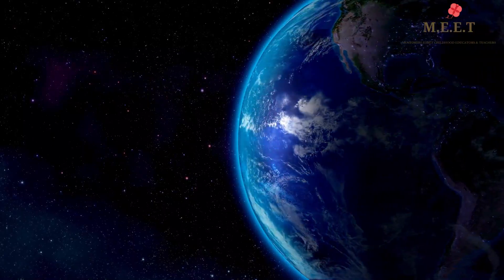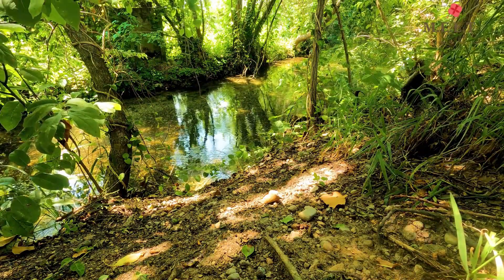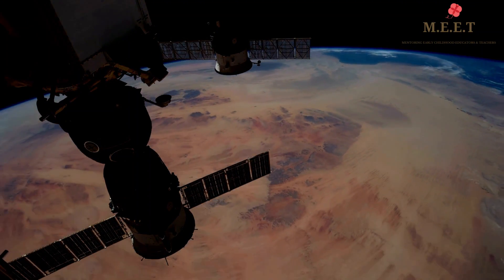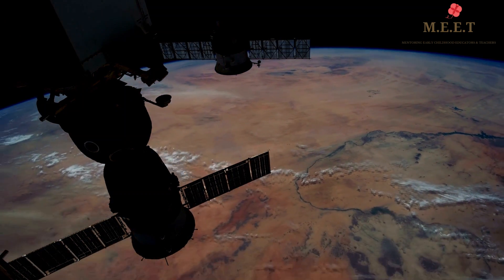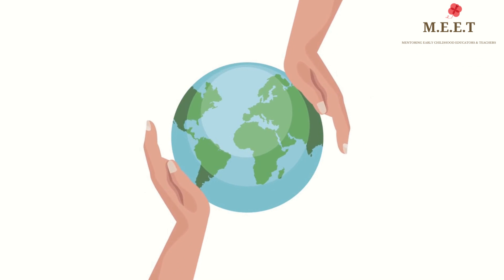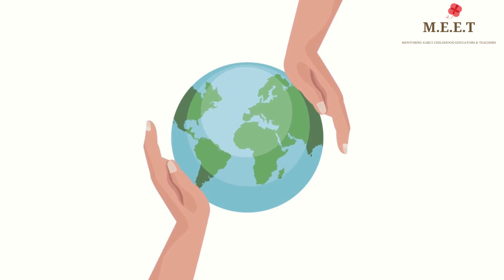Our Earth is a wonderful planet and so far the only planet that qualifies for life to exist, although there is research being done to understand if there are more planets like Earth in the universe. But for now, we only have our Earth and therefore must take good care of it.